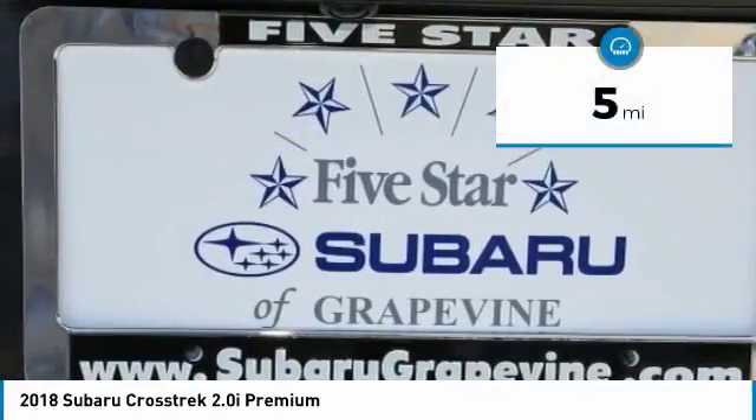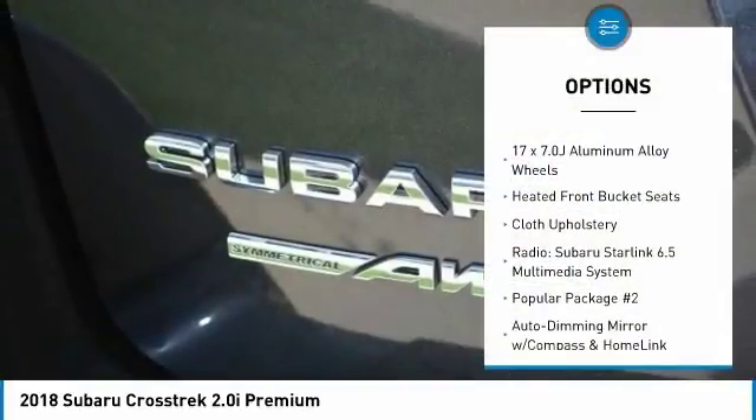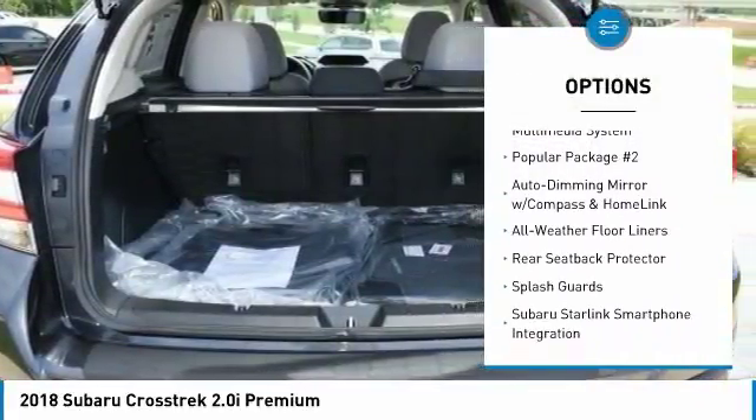This vehicle has less than 100 miles. Here are some of this vehicle's great options: traction control, air conditioning, dual airbags, power steering, and four-wheel disc brakes.